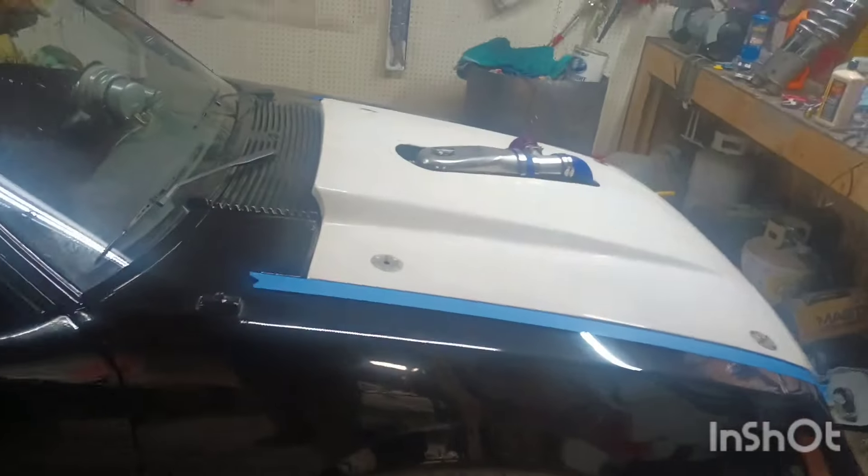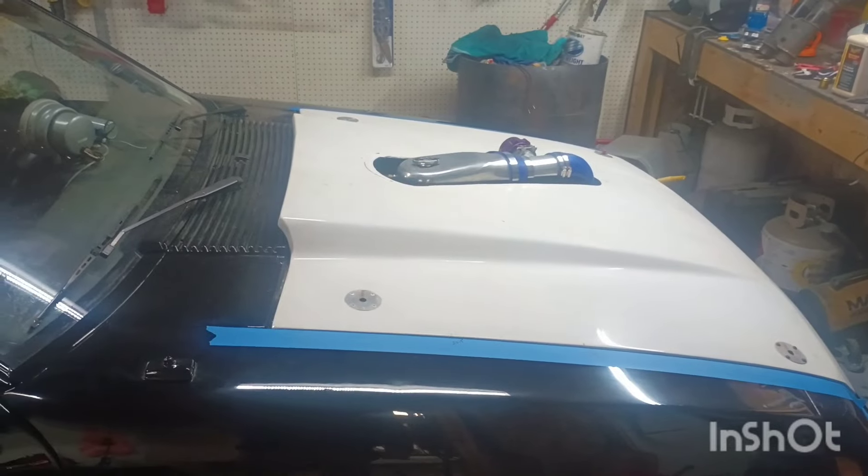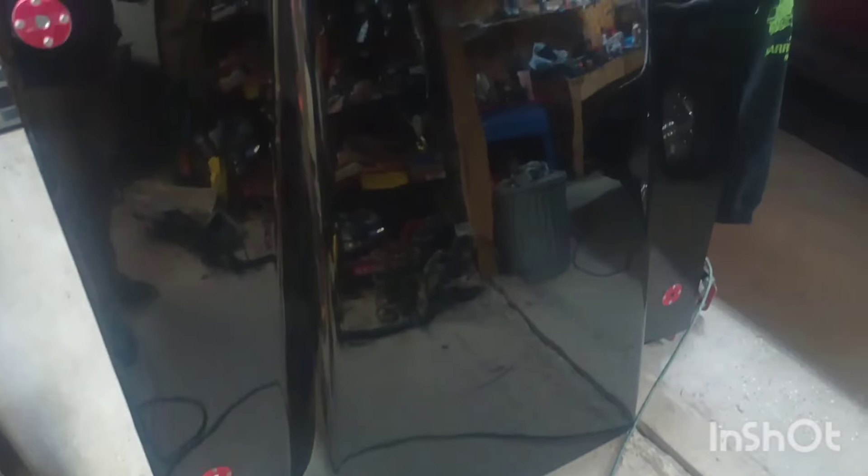Hey, welcome back guys. I did some surgery on this fiberglass hood. There's the hood that I do not want to cut — I mean, would you guys cut that? Leave it in the comments. I do not want to cut this hood. That hood's just way too nice to cut a hole in. So nope, I'm not cutting it.